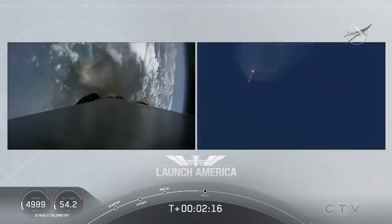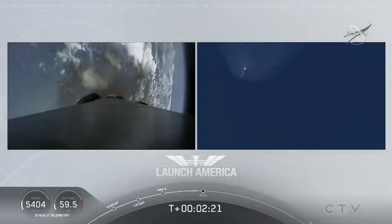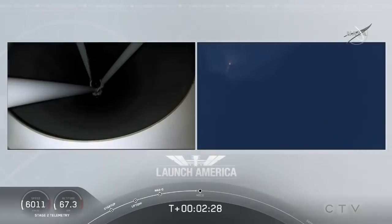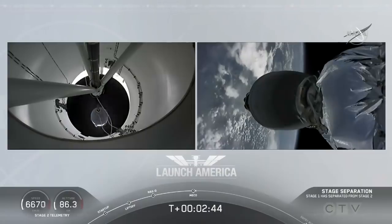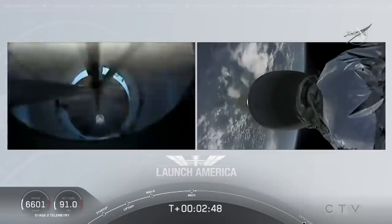Coming up in about 20 seconds. M1D throttle down. We heard we're throttling down the Merlin engines on the first stage. And we have MECO. MECO. 2 Alpha. Falcon stage separation confirmed. Copy 2 Alpha. MVAC ignition.